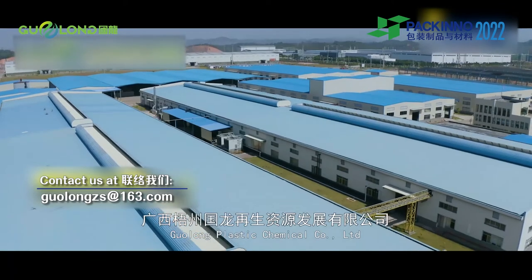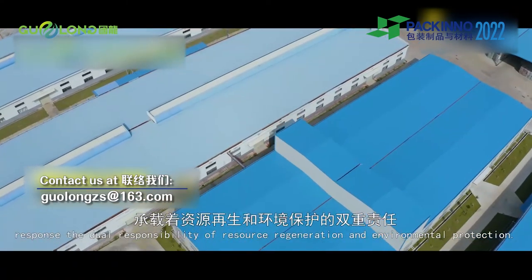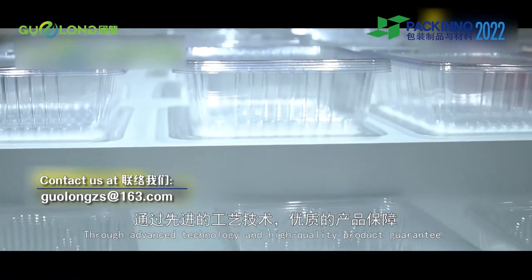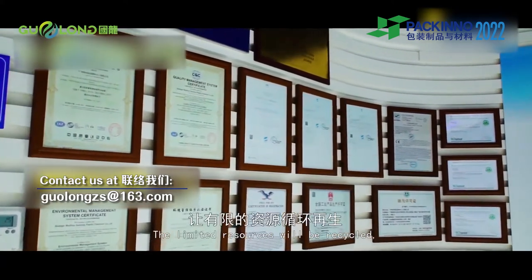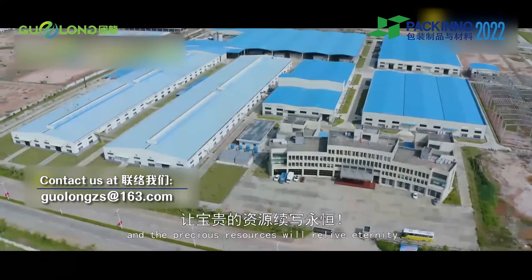Guolong Plastic Chemical Company Limited responds to the dual responsibility of resource regeneration and environmental protection. Through advanced technology and high quality product guarantee, the abandoned resources will be retrieved, the limited resources will be recycled, and the precious resources will live eternity.